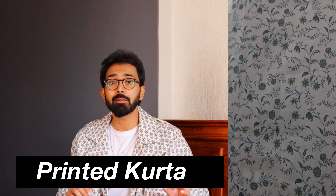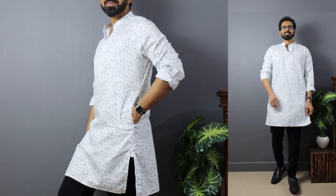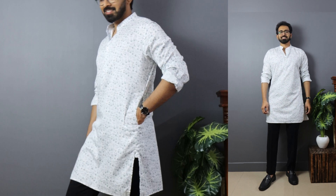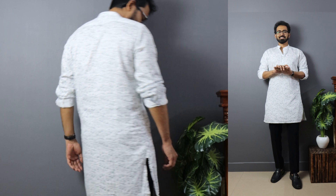Moving on to kurta number three — a white and blue printed full sleeve kurta from a brand called V.Dot, which is actually a brand by Van Heusen. It's super fairly priced, and after discount I got it close to 650 rupees. What I like: number one is the fit — even though it's a straight fit kurta, it fits really well, unlike kurta number two. The base color is white with blue floral micro prints that look super subtle. Just like the previous kurtas it is 100% cotton, but it's smoother than the normal cotton version — the material quality is great.